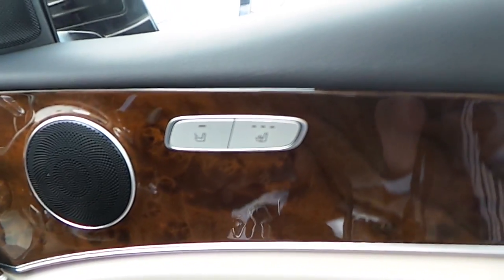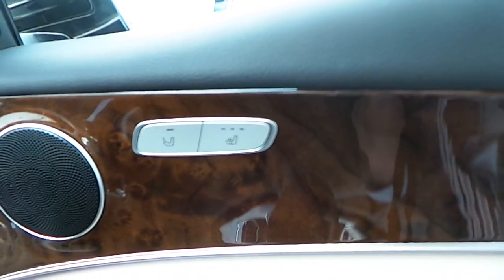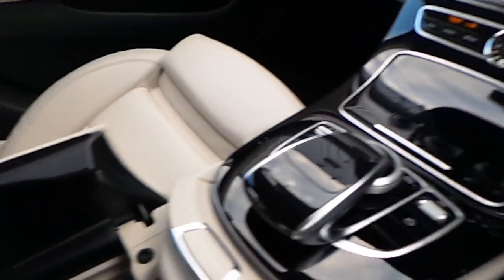It has heated seats for both driver and passenger. All-round electric windows, electric mirrors as well as electrically folding mirrors. The car has automatic lights and Bluetooth for your telephone. In the centre console, along with extra storage room in our cubby hole, we have two USB connections.